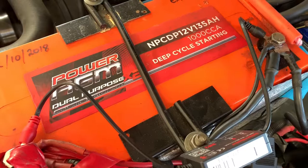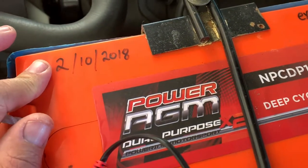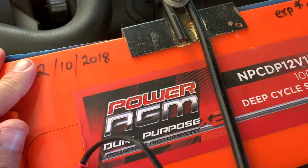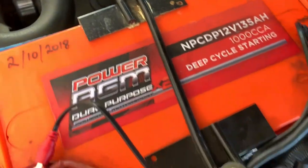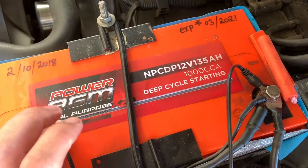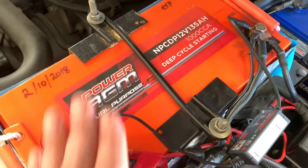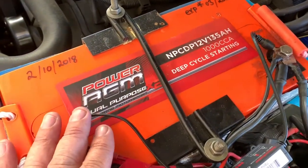This is the battery. I installed it on the 2nd of October 2018 — it's 10 months old. If you're doing a dual battery system and you want an AGM under your bonnet, this is the battery to get. I'm not trying to sell them; I'm just stating how good these batteries are.